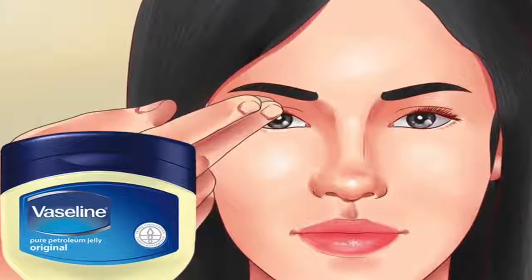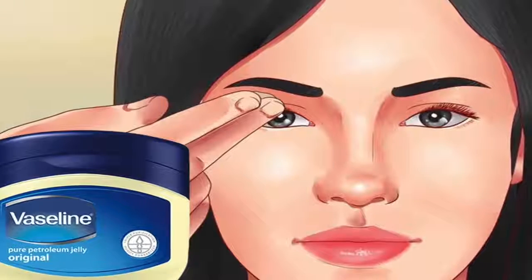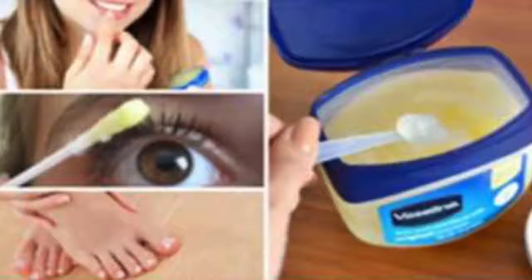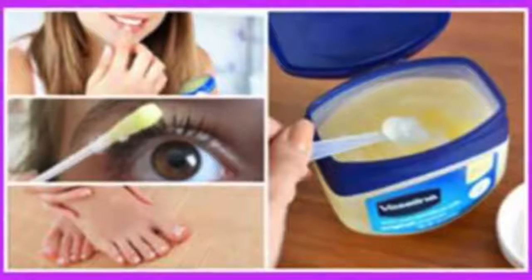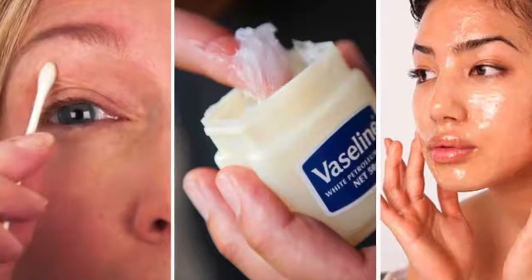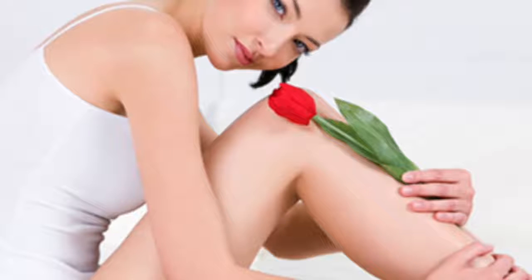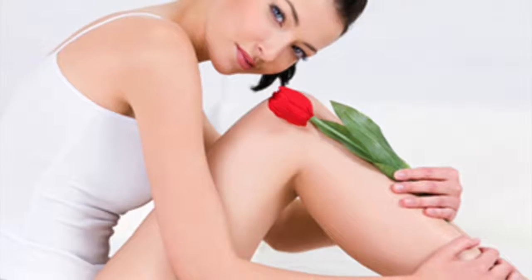She did this and now looks 10 years younger — I do not believe it. Some people do everything they can to always look good, but when wrinkles begin to appear over time and the skin becomes flaccid, it becomes more difficult. Although there are many products and beauty creams available in the market, it is best to opt for home remedies that are not only effective but also safer and without side effects.